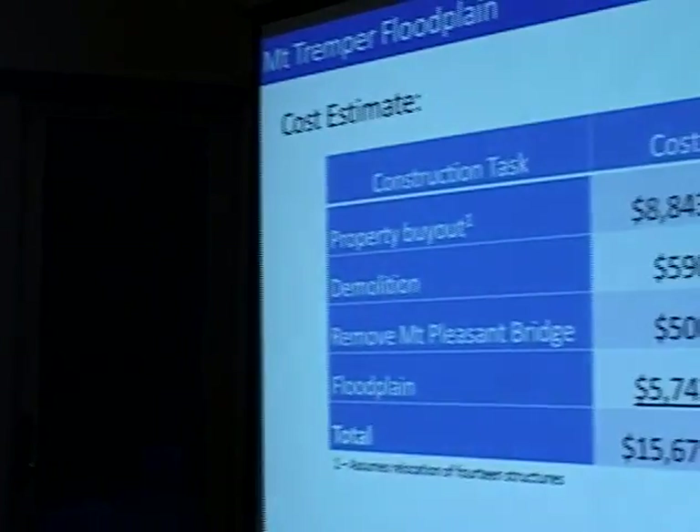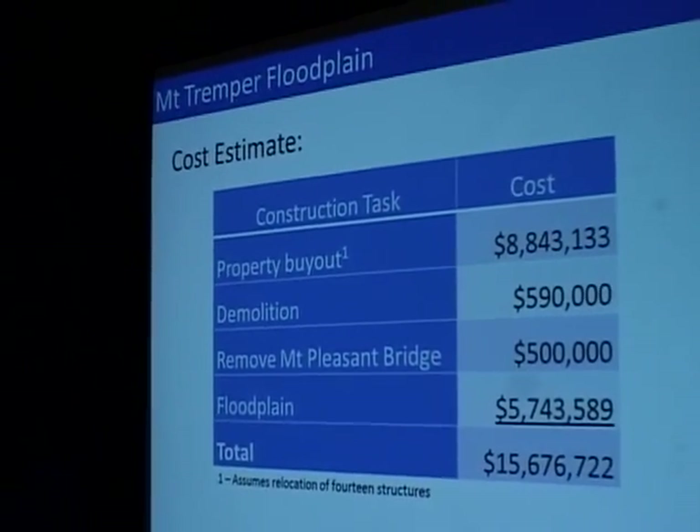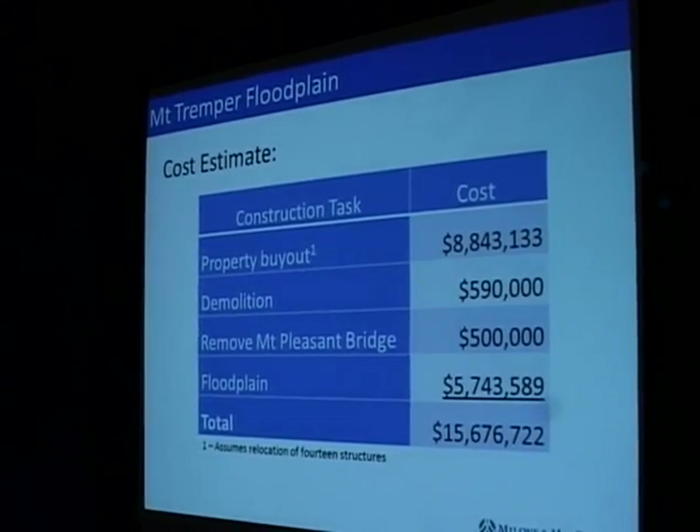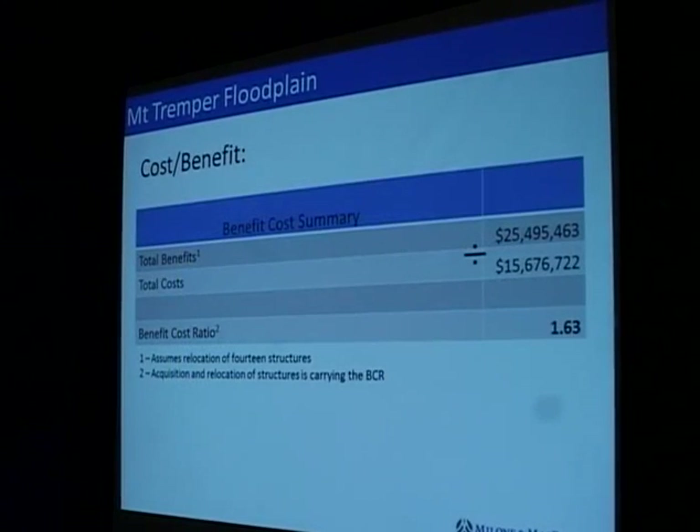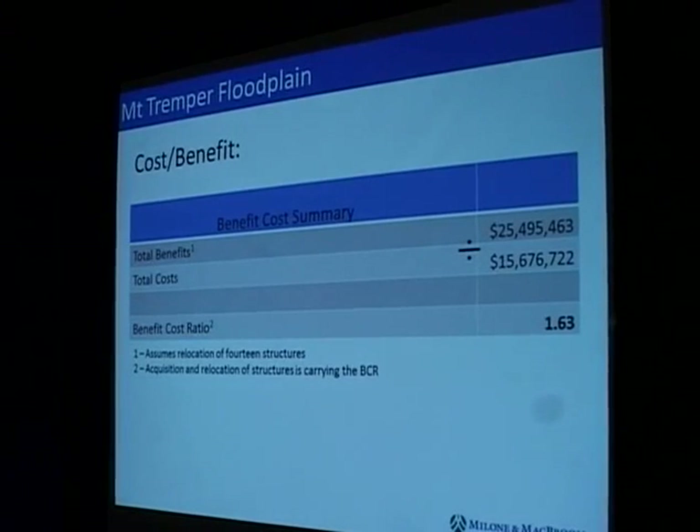For the floodplain enhancement scenario, we have about $25 million worth of benefits — reductions in damages to homes either because they've been relocated or because flood elevations are reduced. The cost of constructing that type of project, combining property relocations, removing the Mount Pleasant Bridge, and constructing the floodplain enhancement, is over $50 million. But it does give us a positive benefit-to-cost ratio over a 50-year time span.